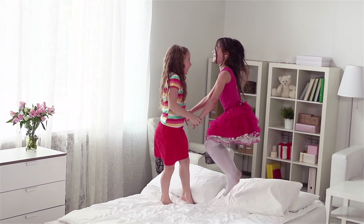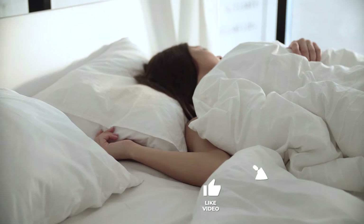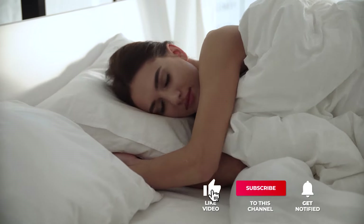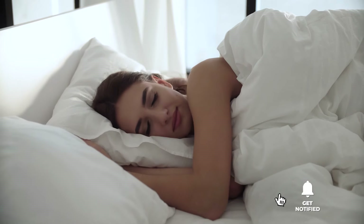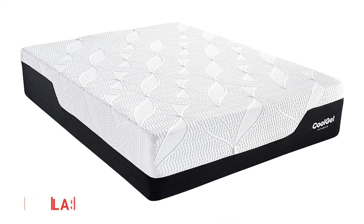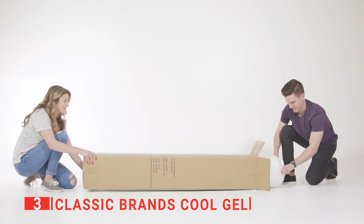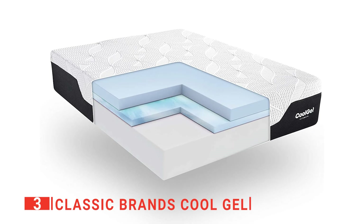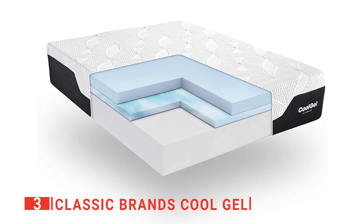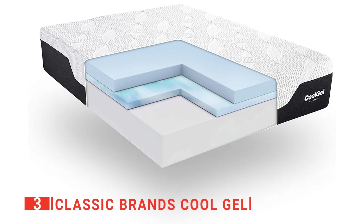Still haven't found a mattress that meets your needs? Keep watching because we have more lined up for you. If this is your first time visiting our channel, be sure to subscribe and hit the bell icon to receive notifications of our next videos. The third product on our list is the Classic Brands CoolGel. There is an extensive variety of memory foam mattresses available on the market today. This Classic Brands CoolGel memory foam mattress combines premium pressure-relieving memory foam with a particularly high-density CoolGel layer for the perfect balance of softness and support.